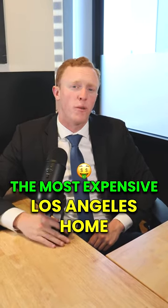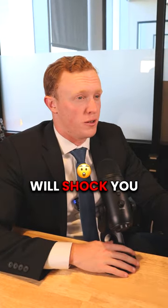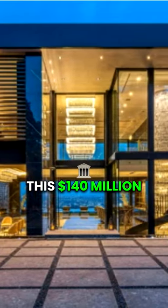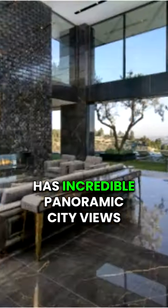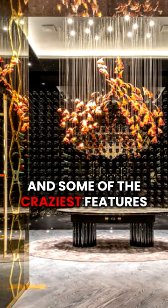Here's the most expensive home in Los Angeles, and the stunning design will shock you. This $140 million mansion has incredible panoramic city views of downtown Los Angeles, and some of the craziest features include...